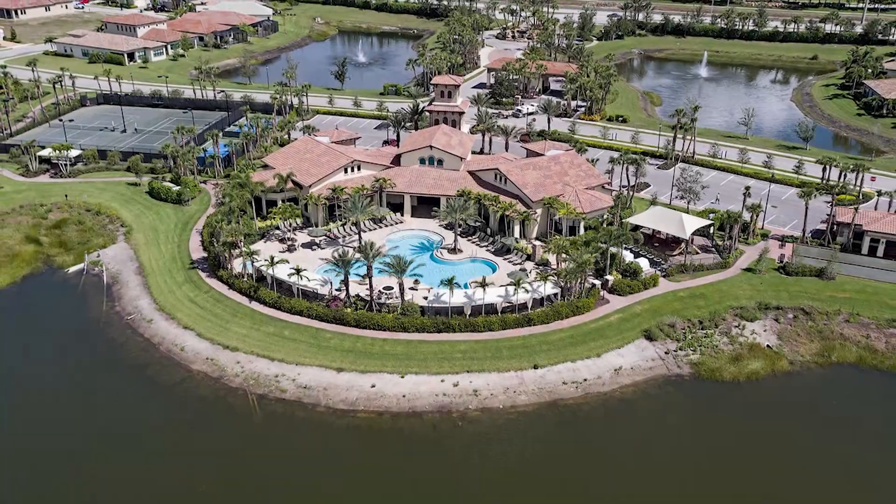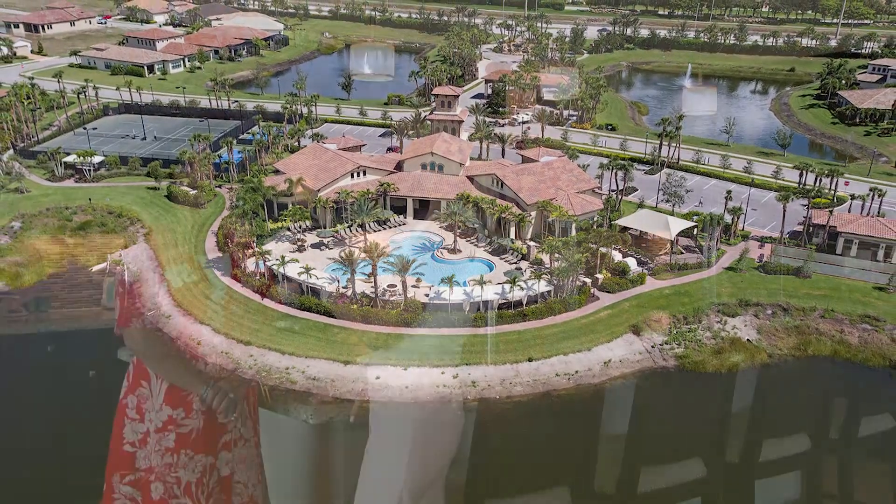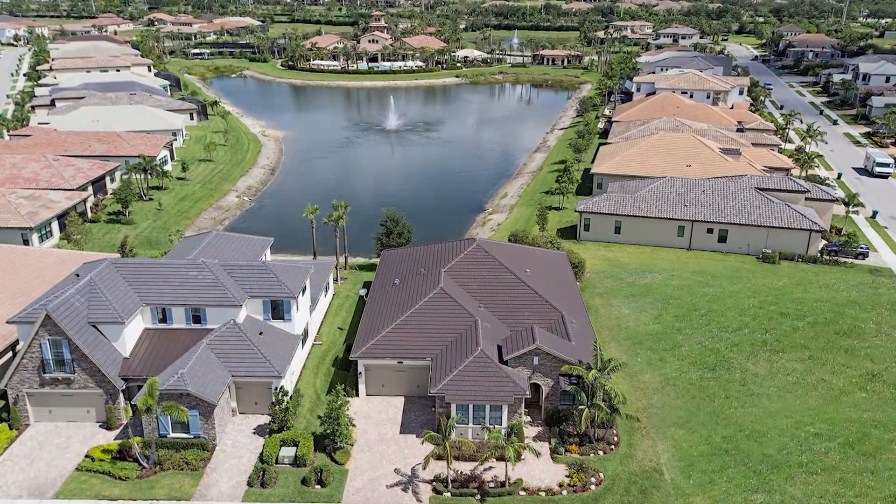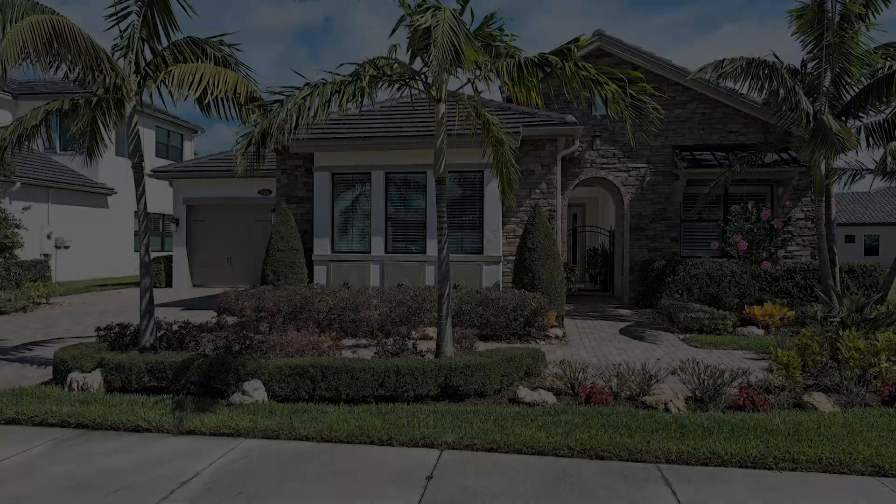The clubhouse features a beautiful resort-style pool. We have Har-Tru tennis courts, pickleball, a gorgeous playground with a sunshade for the kids, and there's a steam room in the gym. It's a great clubhouse.